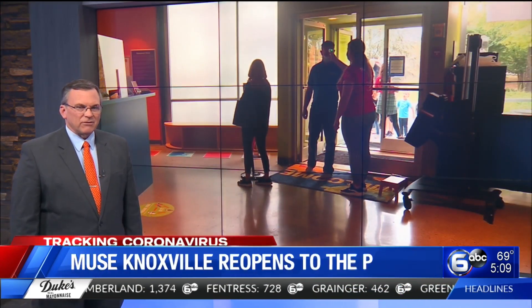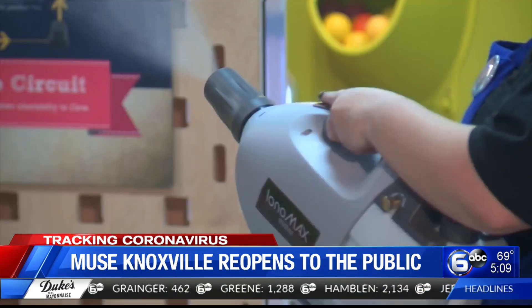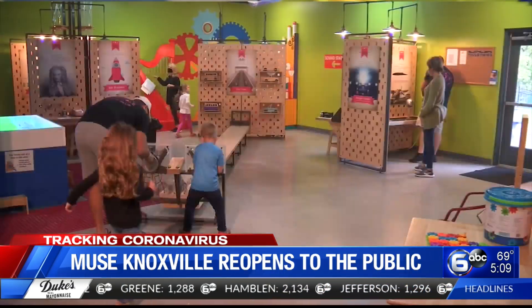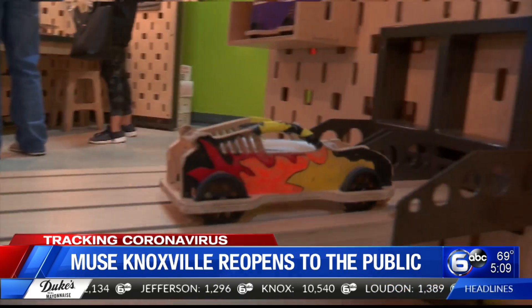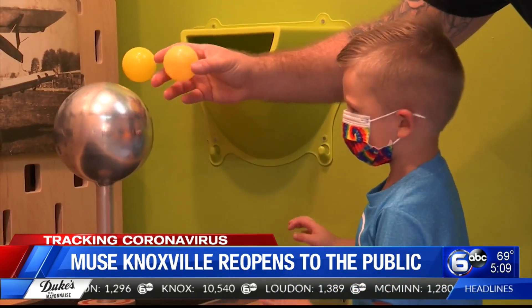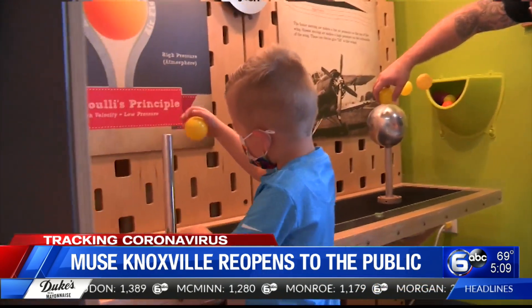Knoxville's children's museum is now back open to the public after being closed for seven months due to the pandemic. The museum used that extra time to add new exhibits, including an outdoor space with moon and constellation themed activities and a new sensory illumination station — a calming environment for kids to learn.